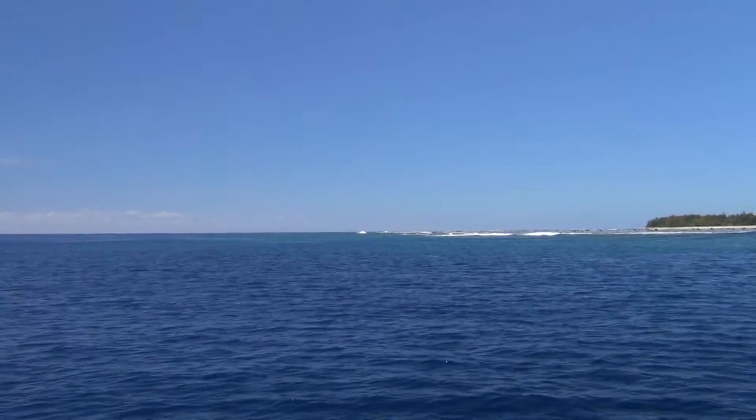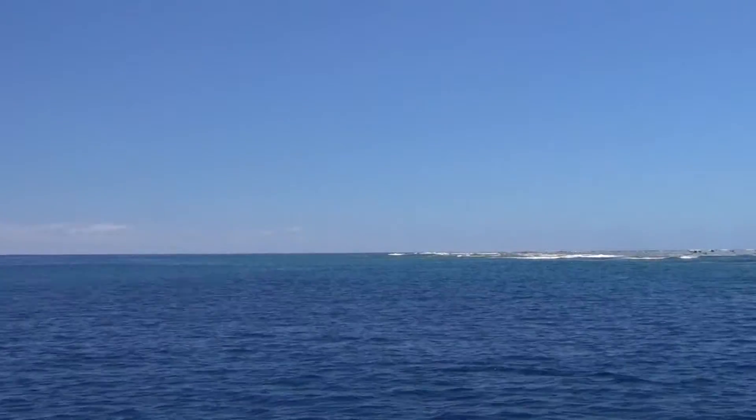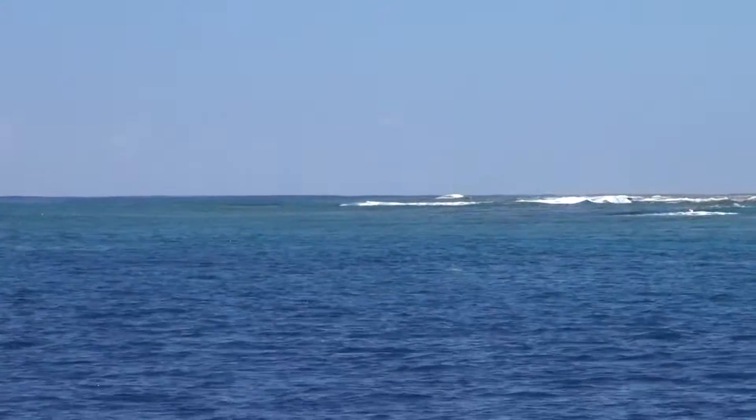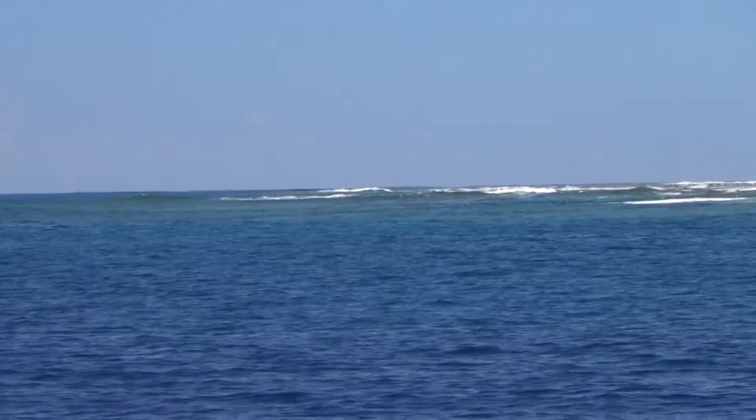I can see a turtle up there. I'm not too sure if I'm going to be able to zoom in on it and if the camera will focus on where it is. There it is, just there.